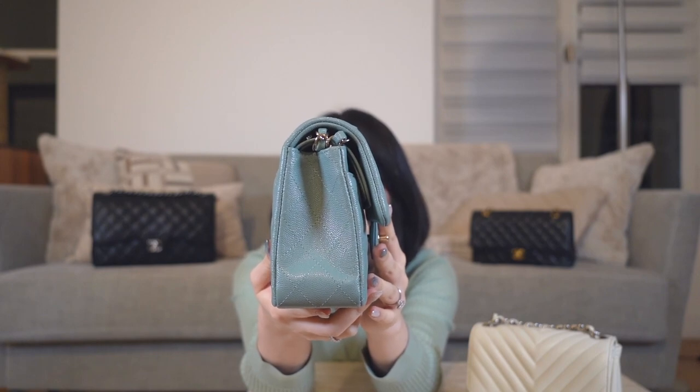Moving on, this is my small Chanel classic flap in a beige color — I believe it's part of the 22C collection, the same collection where Chanel came out with a very light mint green classic flap that I was actually eyeing. I went around all the Chanel boutiques in Paris but couldn't find that bag. When I went to Le Bon Marché they had this one, I tried it on, and fell in love with the color. It's a beautiful green and the hardware is a champagne gold rather than dark gold, which I think goes very well with the bag.